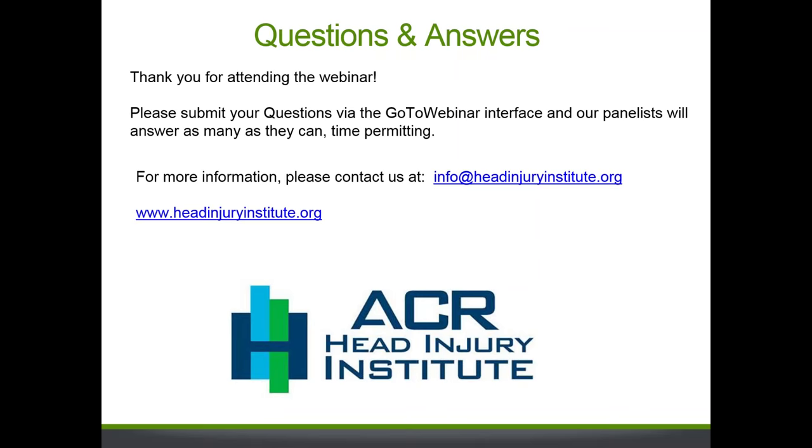I'd also like to add that when performing advanced imaging, especially DTI, it is really helpful to have a knowledgeable physicist on hand to assist, as well as working with your board-certified neuroradiologist to ensure you're obtaining the best quality images and optimal quantitative data so that your interpretations are accurate.